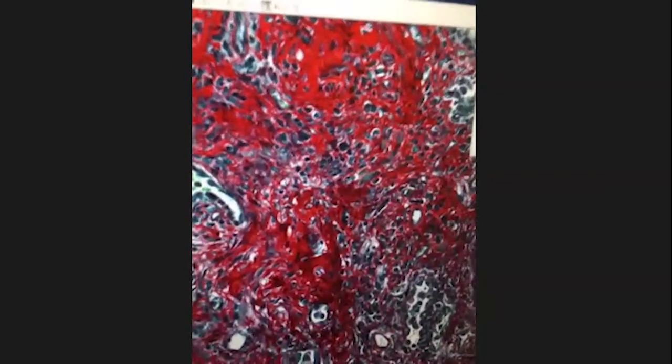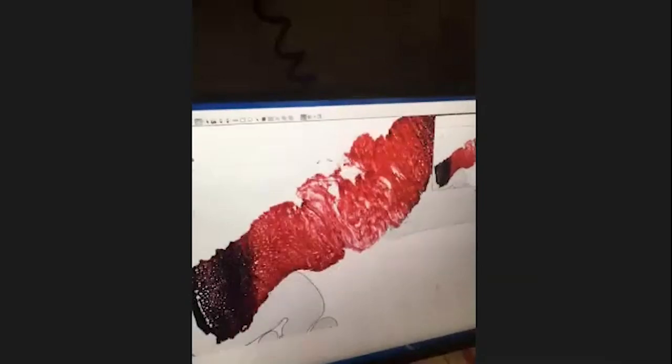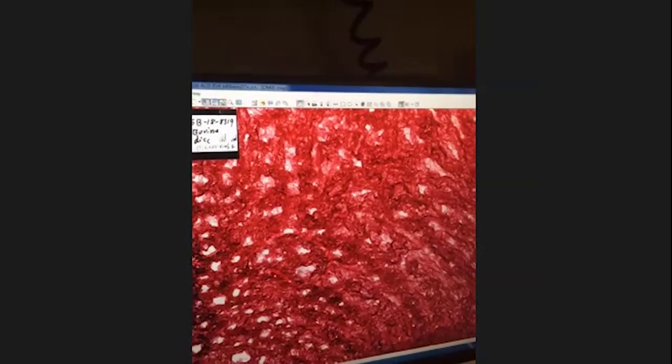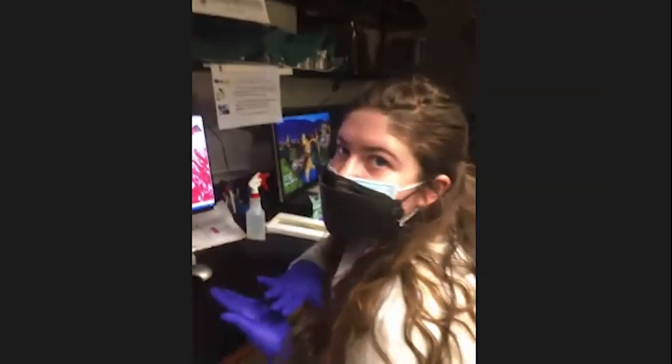We also have immunofluorescence staining — here is a liver with clearly visible nuclei. The difference between bright field and fluorescence: bright field uses white light, so this is the actual color of the sample when you look at the slide. In fluorescence, the sample itself looks clear but when imaged it appears on a dark black background. Bright field has a white surface, fluorescence has a black surface.